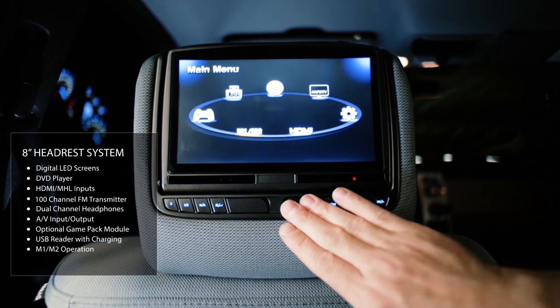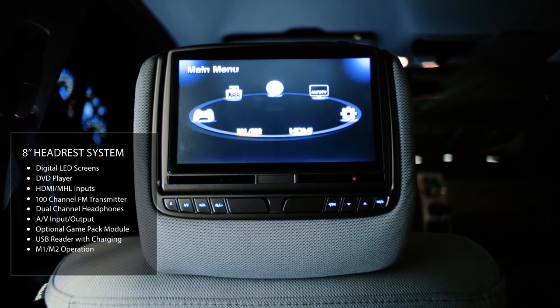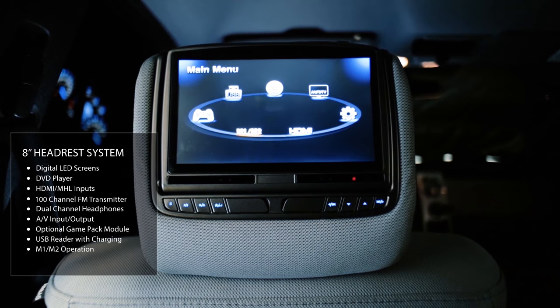The 8-inch system features built-in dual IR capabilities and M12 operation, so you can independently watch on one screen, share what's on that screen, or view different content on both screens simultaneously. Tactile feedback buttons on the front of the unit mean that even if you lose your remote control, you can still fully operate the system.